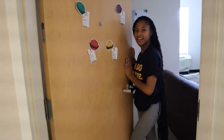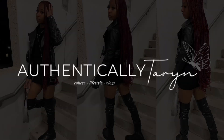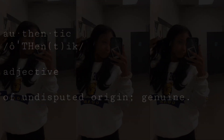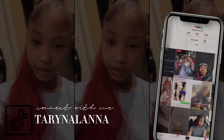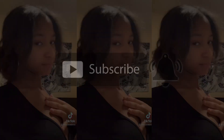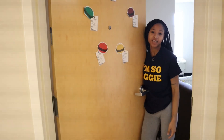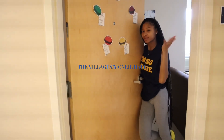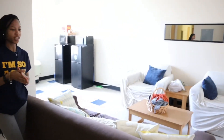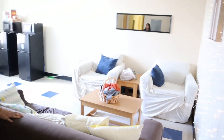Hey y'all, it's your girl Authentically Terry and I'm back with another video. This time I got a room tour for y'all. I attend North Carolina Agricultural and Technical State University and I stay in Villages McMillan Hall. We live in a suite-style dorm, so here is our living room.